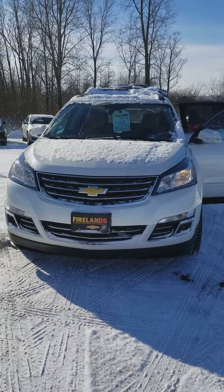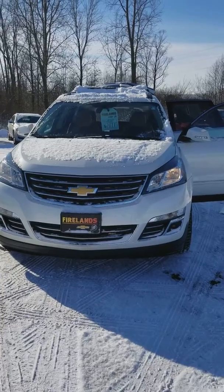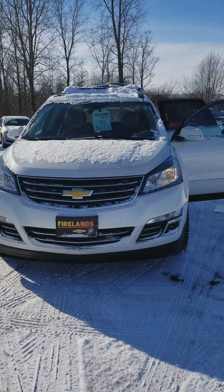Hi Cindy, my name is Shasta here at Fireland Chevy Buick in Norwalk. You inquired about our 2013 Chevy Traverse LTZ. We are asking $23,000 for it.